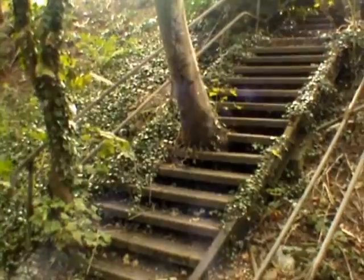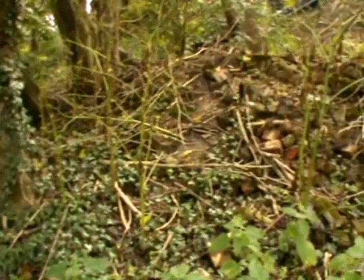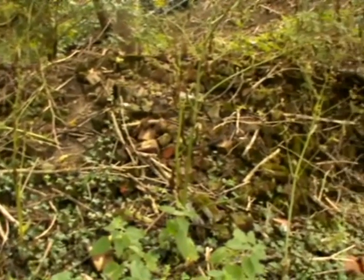One of the remaining artefacts is a concrete staircase accompanied by the remains of an unknown building associated with the station.